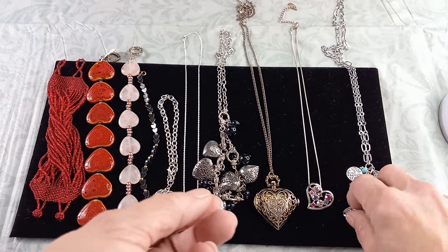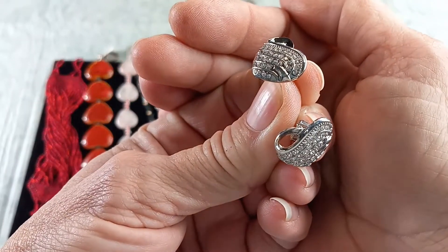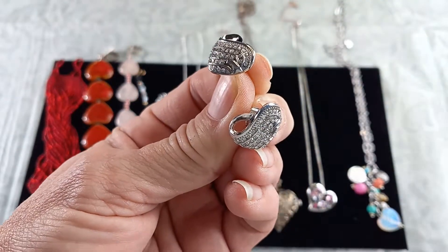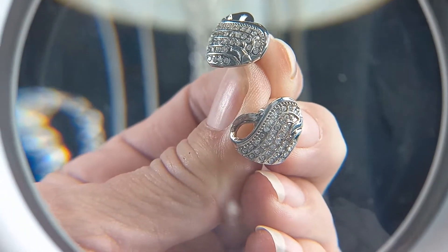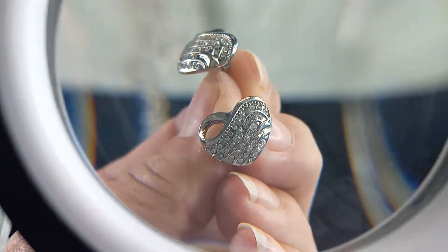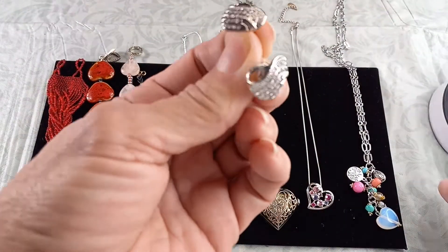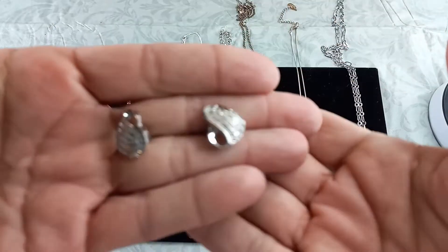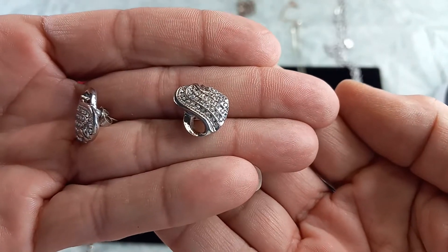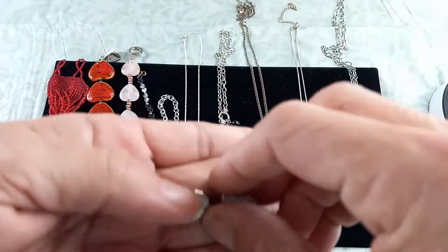I have one pair of earrings left. These are also Swarovski Crystal Elements — made with Swarovski crystals but by a different designer. Beautiful pierced earrings, silver tone. These measure in at a half inch by a half inch. We could do $10 on those.